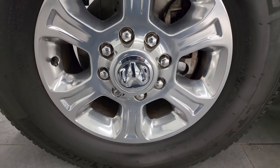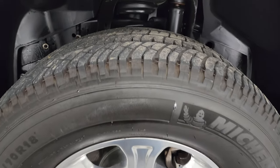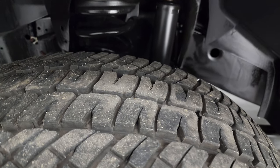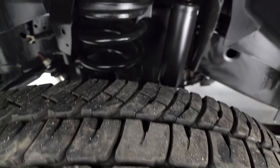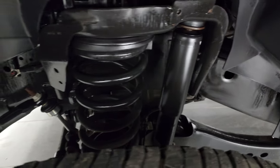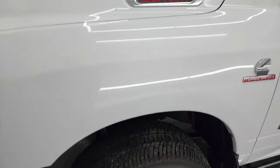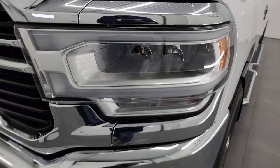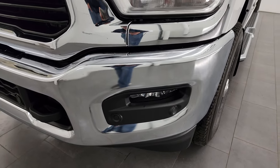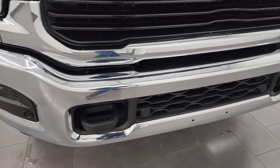This one comes with the polished aluminum 18-inch wheels and Michelin LTX AT tires — LT275 70R18s. I would say they have probably 70 to 80% of the tread left, maybe even a little bit more. Frame and underbody is exceptionally clean. This is a one owner, clean title history, clean Carfax out of Michigan. It does come with the LED headlamps, LED running lights, and LED fog lamps. I'll turn all those on at the end of the video so you can see just how bright they are.